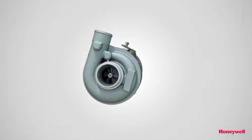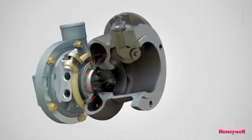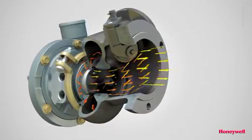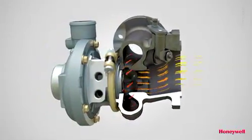Current production turbochargers generally feature radial turbines in which the exhaust gas flows in from the side. It expands through the wheel while changing direction by 90 degrees before exiting in the axial direction. This movement converts some of the gas's thermal energy to kinetic energy in the turbine wheel.